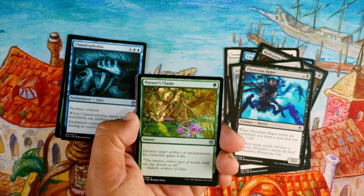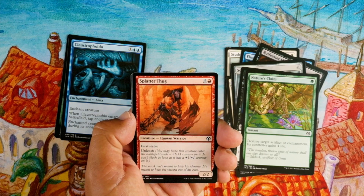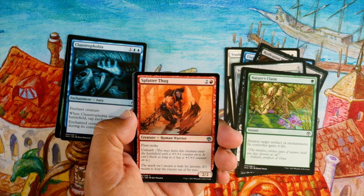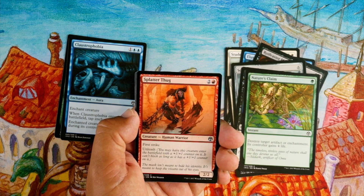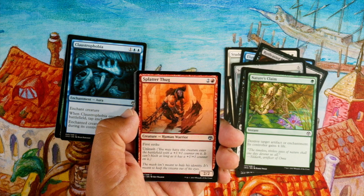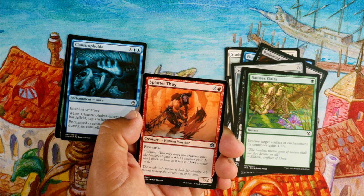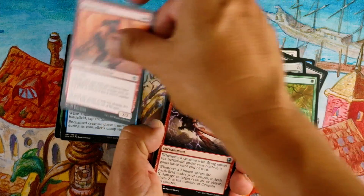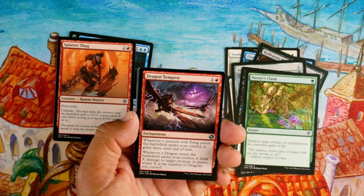Splatter Thug, two and a red for a 2/2 with first strike and unleash — you may have this creature enter the battlefield with a +1/+1 counter on it, but it can't block as long as it has that counter. Three mana for a 2/2 isn't exciting, but three mana for a 3/3 with first strike that can't block is great. That first strike does so much. Really good in an aggressive deck — I like this card a lot. I think it used to be uncommon too.